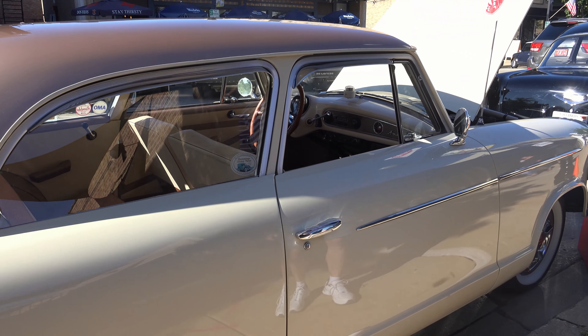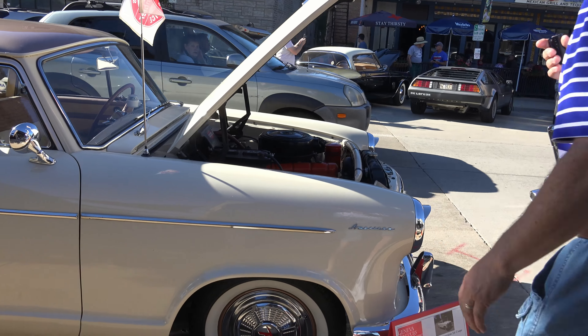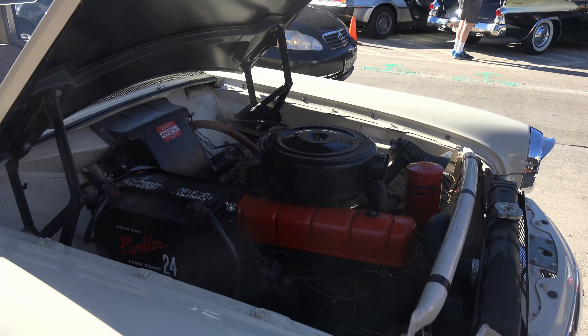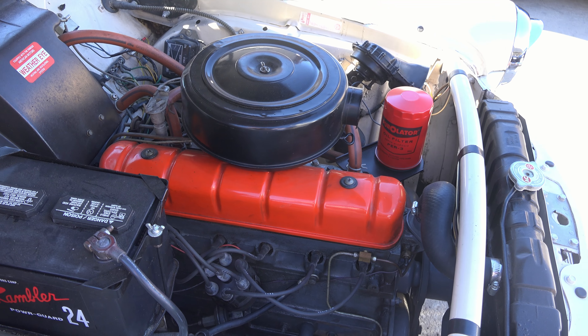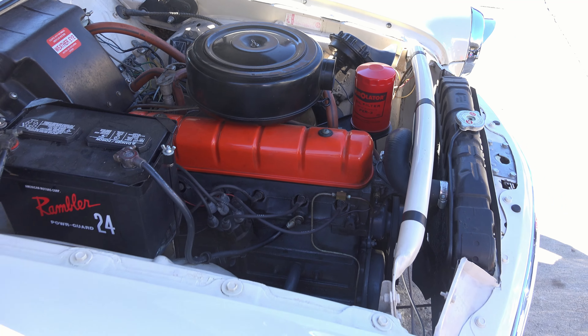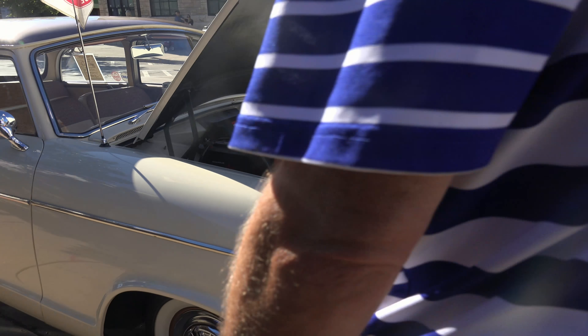The rare part about this car is it is the Custom model, which has got the overhead six in it instead of the flathead. They only made it for half a year in 1960, so of this particular model they only made about 2,800 of them — there are very few left.